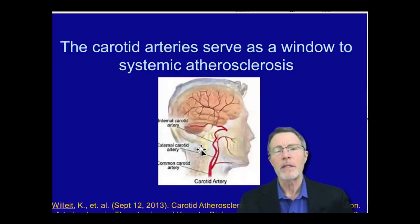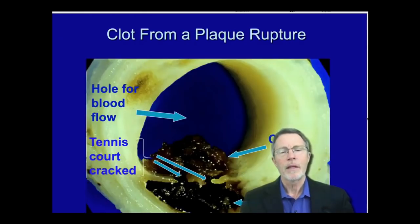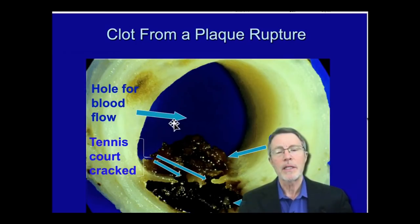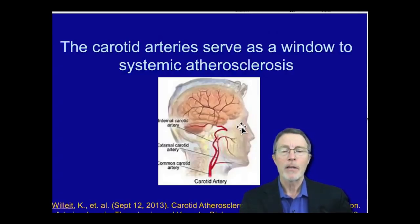The carotid artery serves as a window to systemic atherosclerosis. As we talked about earlier, this is a systemic disease — if you have hot plaques in one area, you're going to have them in other areas. In this cut through an artery, there was another hot plaque area right in the same cut. So if you look at the carotid artery and you see hot plaque there, you're going to see it in the arteries to the heart as well.